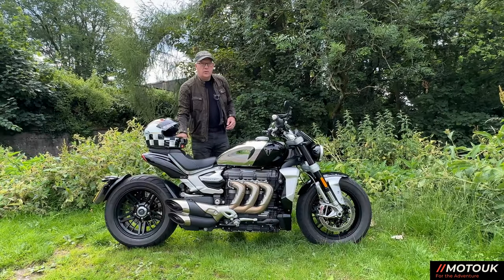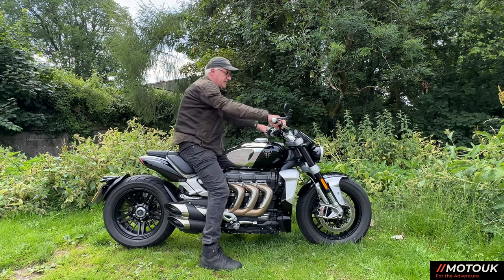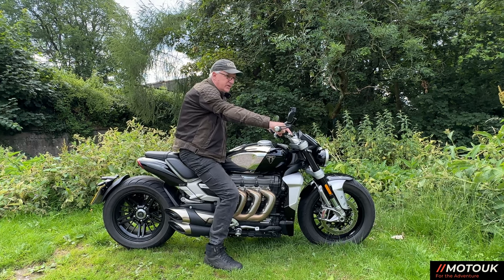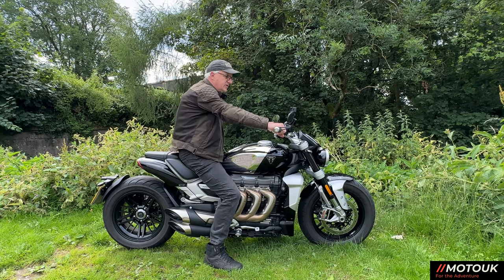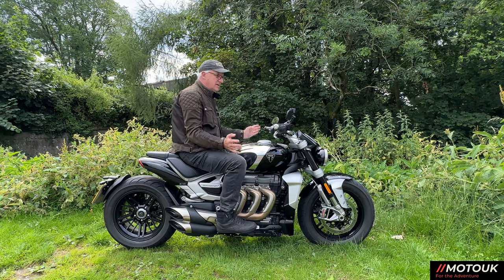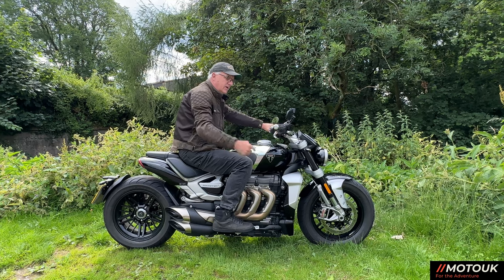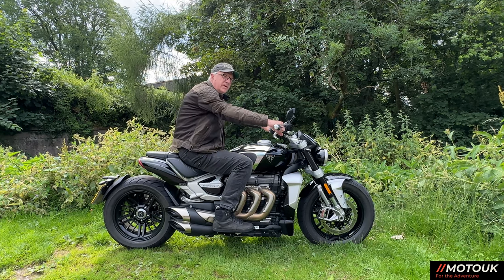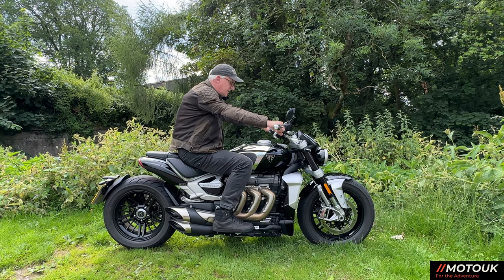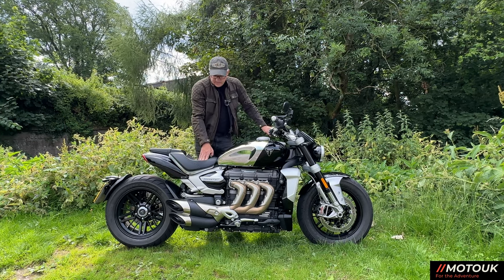Ergonomically, I'm six foot two with a 32-inch inside leg. My knees are bent and I'm flat-footed on this motorcycle. The bar position leaves your arms pretty much straight when seated. Because of the very wide tank, the leg triangle feels a little more bent up than on other bikes I've ridden. The seating position isn't that comfortable overall. The seat is sculpted and firm — it does have some spring to it — but it's not the most forgiving after a long ride.